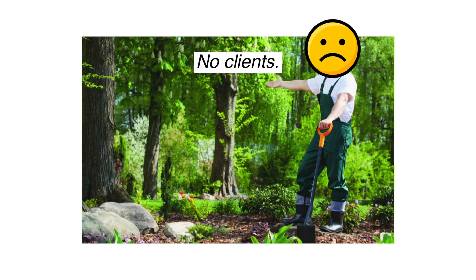Imagine you are a business owner like a painter or a landscaper, struggling to get clients, and there are two agencies trying to sell you lead gen and other marketing services. The first agency's website looks like this — let's give it a quick look.